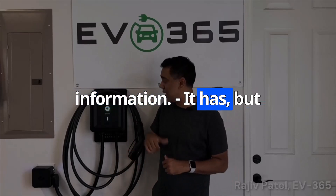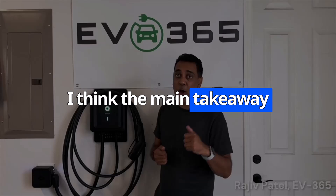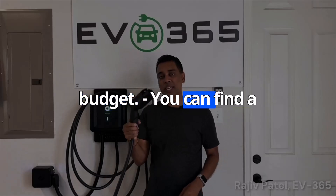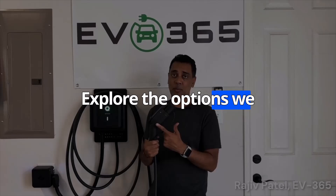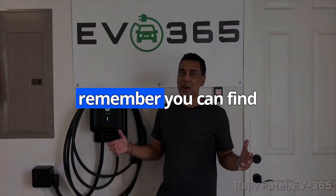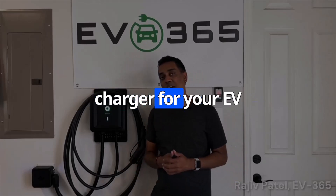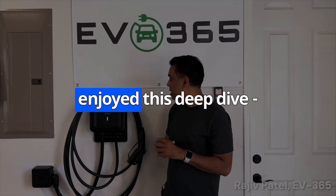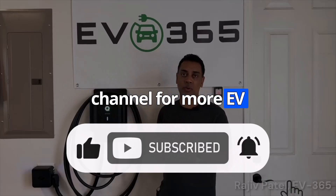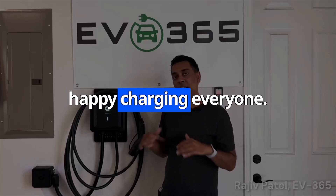It's been a lot of information, but hopefully it's been helpful. The main takeaway is that there's a charger out there for everyone, no matter your needs or budget. Do your research, explore the options we've discussed, and don't be afraid to ask questions. You can find links to all the chargers we've mentioned in the description below — be sure to check them out and find the perfect charger for your EV lifestyle. If you enjoyed this deep dive and found it helpful, please hit that like button and subscribe to our channel for more EV insights, tips, and tech deep dives. Until then, happy charging everyone.